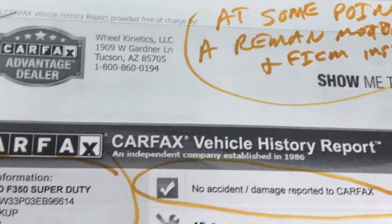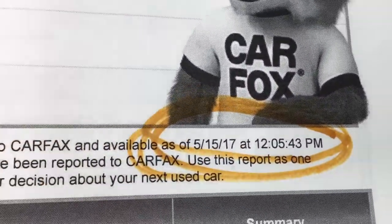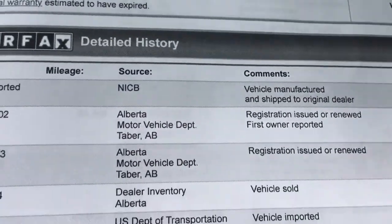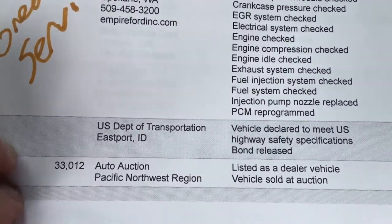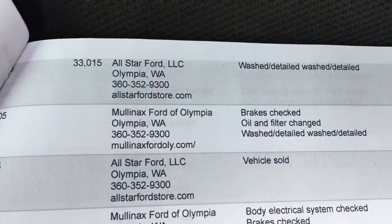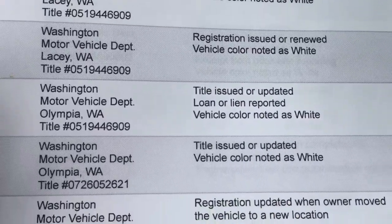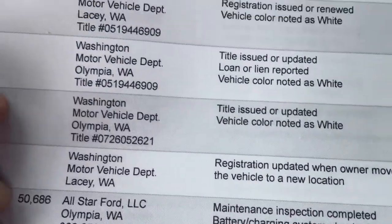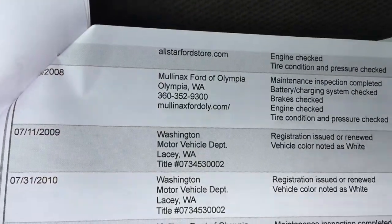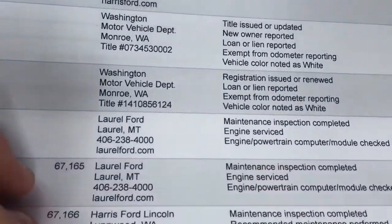At some point, the reman motor and FICM were installed. No accident damage — $15,000 to $17,000 was the date of this Carfax. It has an unbelievable Carfax. I'm not sure why it needed a motor — I have no idea why it needed a motor, and I can't tell on this Carfax where it happened. But there's a sticker right on the valve cover on the passenger side that says it's a reman motor. The motor doesn't have as many miles as the truck, and the truck has an unbelievably good Carfax.